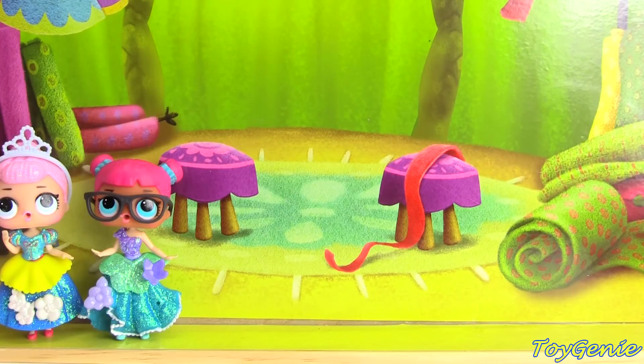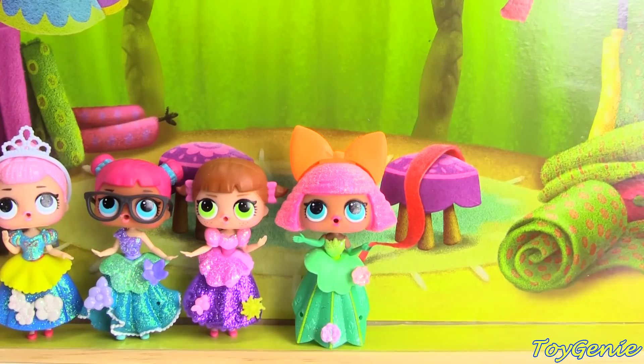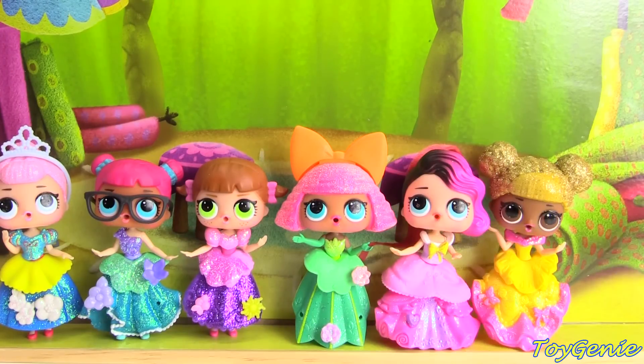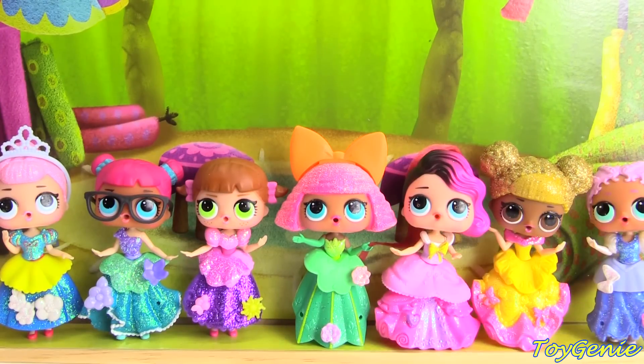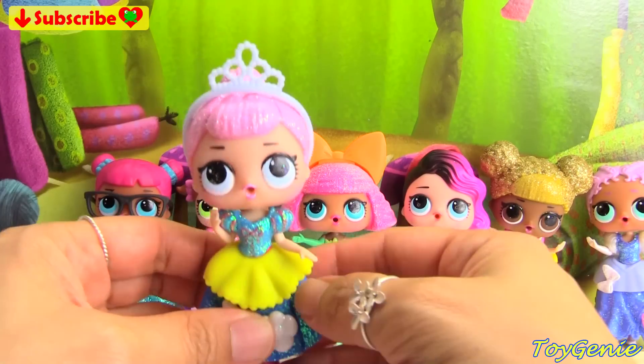Crystal Queen, Teacher's Pet, Line Dancer, Glitter Queen, Rocker, Queen Bee, Mer Baby. Hey guys, this is Toy Genie here and today we have a bunch of LOL dolls and we're going to dress them up like princesses.